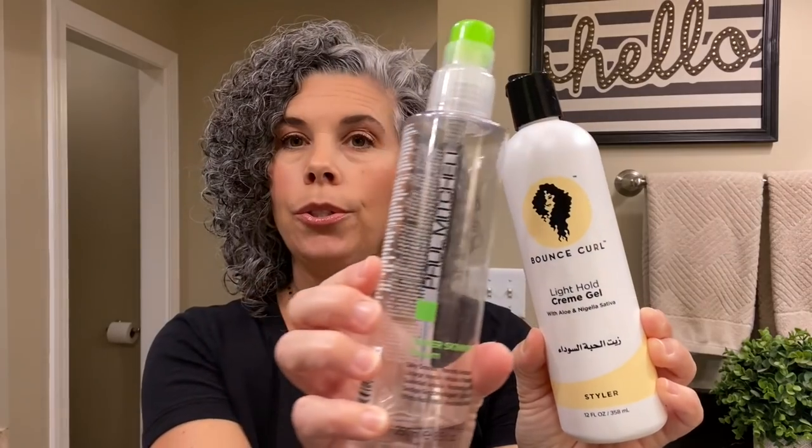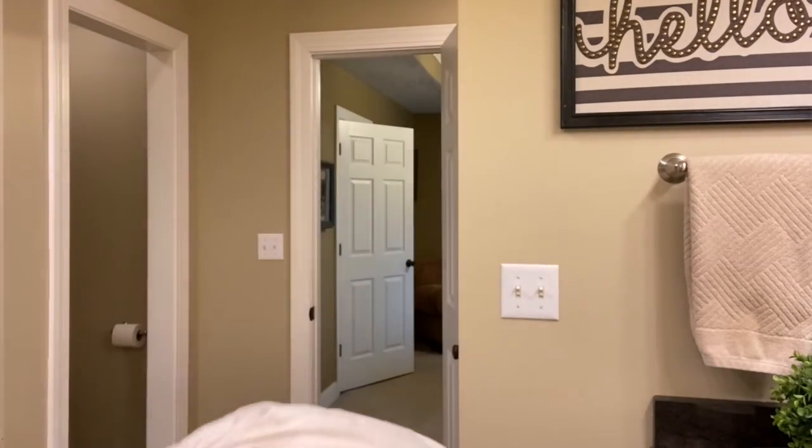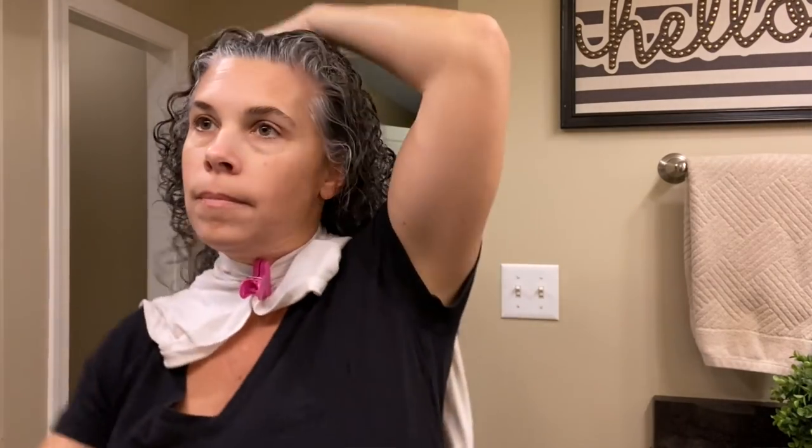The next two products I use together — I combine them. Bounce Curl Light Cream Gel and Paul Mitchell Super Skinny Serum. I put one pump of each in my hand, flip my hair over, and just scrunch it into my hair. Then I flip my head back over, put one more pump of each, and scrunch into the front of my hair, into the sides, really into my temples, because that is where I tend to get frizzy.